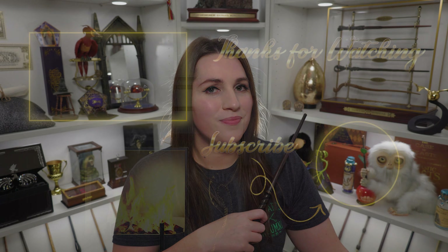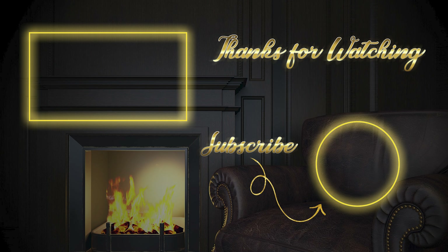As always, thank you for watching. If you would like to see more videos related to Harry Potter and the Wizarding World, feel free to like this video and subscribe to my channel. I hope to see you next time in the Common Room. See you next time!